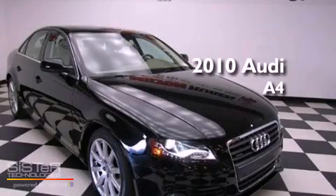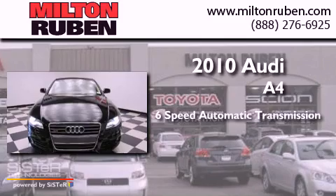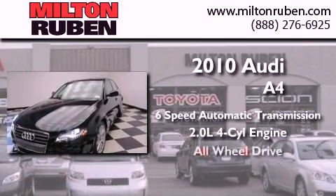This is a 2010 Audi A4. This car has a six-speed automatic transmission, an in-line four-cylinder engine, and all-wheel drive.